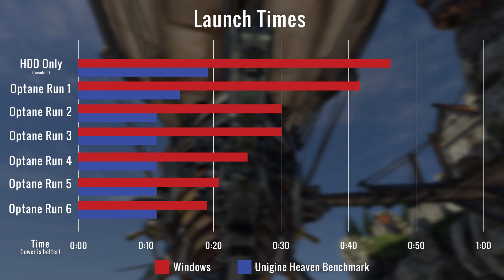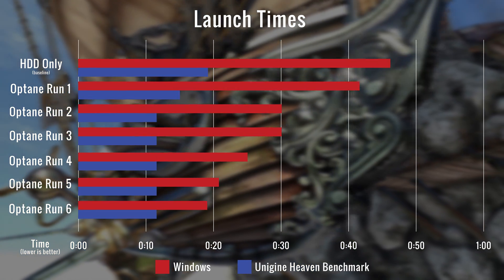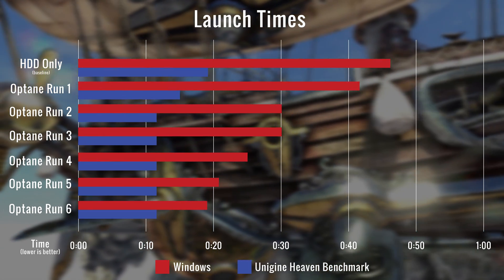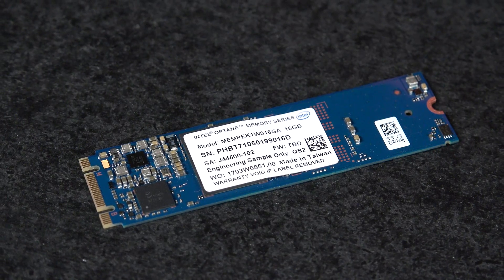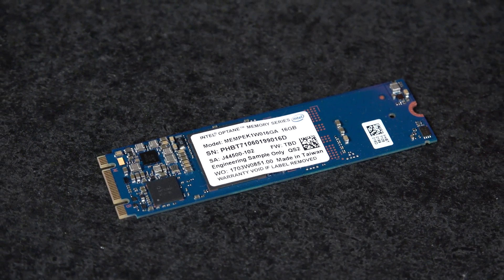We then installed Optane and started rerunning our bootups and also the launching of the benchmark. We saw our times for the bootup of Windows fall from 46 seconds all the way down to 19 at its fastest, with it repeating onward from its 6th run. As for the benchmark, it improved as well, coming down to 12 seconds to launch and load. There are some significant loading advantages when pairing Optane with a traditional mechanical hard disk drive.